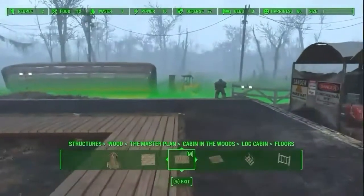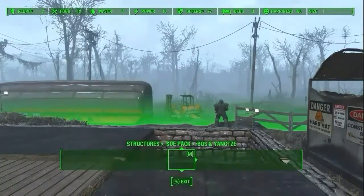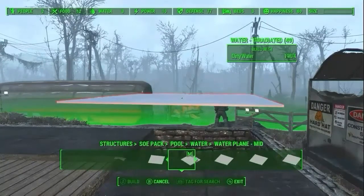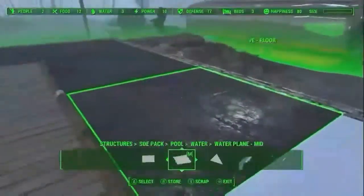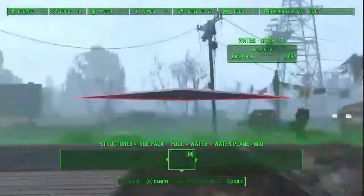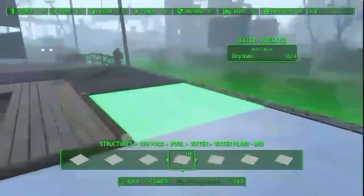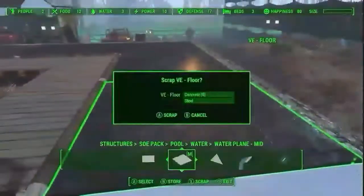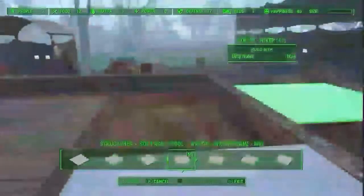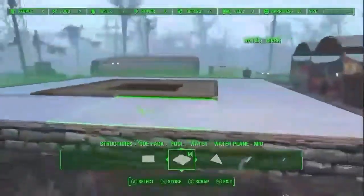I've just snapped down some beautiful stone edging around the outside, and now we're going to pull out the foundation and snap in some water, which comes from the mod SOE. I'm going to use just the river water, but institute water and purified water look very good too — they give a nice shine when the sun shines down on them. We're going to do it one by one, because if you remove all the foundations at once and try to put all the water down at the same time it can have trouble snapping. It's much easier to do one at a time and it doesn't take very long anyway.